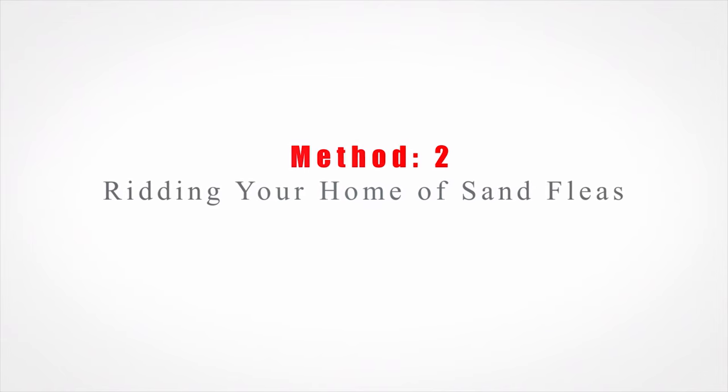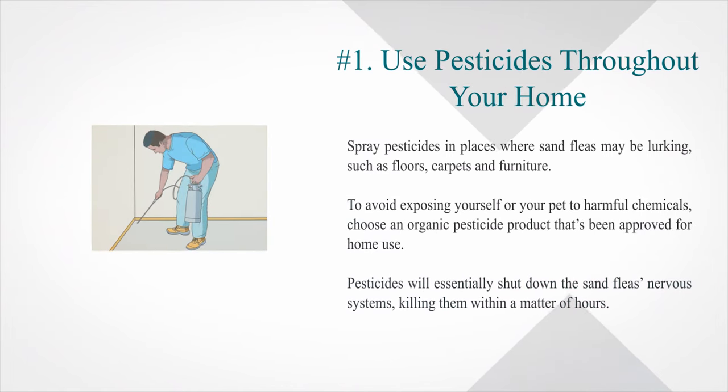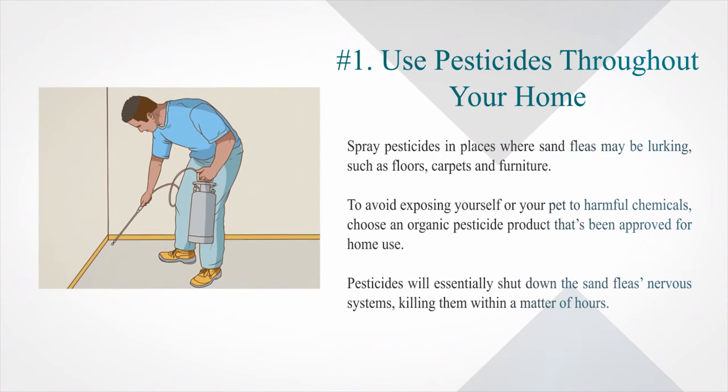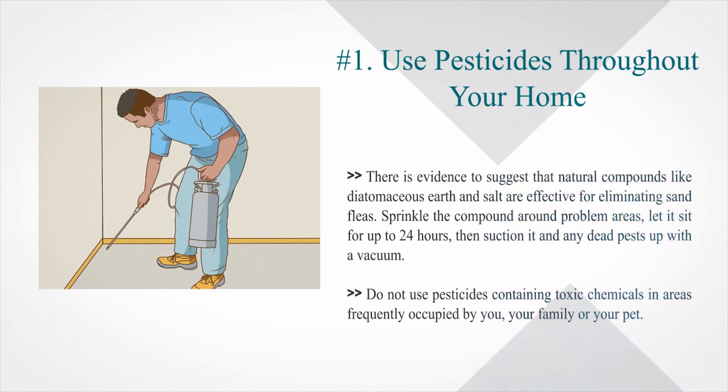Method 2: Ridding your home of sand fleas. Number 1: Use pesticides throughout your home. Spray pesticides in places where sand fleas may be lurking, such as floors, carpets and furniture. To avoid exposing yourself or your pet to harmful chemicals, choose an organic pesticide product that's been approved for home use. Pesticides will essentially shut down the sand flea's nervous systems, killing them within a matter of hours. There is evidence to suggest that natural compounds like diatomaceous earth and salt are effective for eliminating sand fleas. Sprinkle the compound around problem areas, let it sit for up to 24 hours, then suction it and any dead pests up with a vacuum. Do not use pesticides containing toxic chemicals in areas frequently occupied by you, your family or your pet.